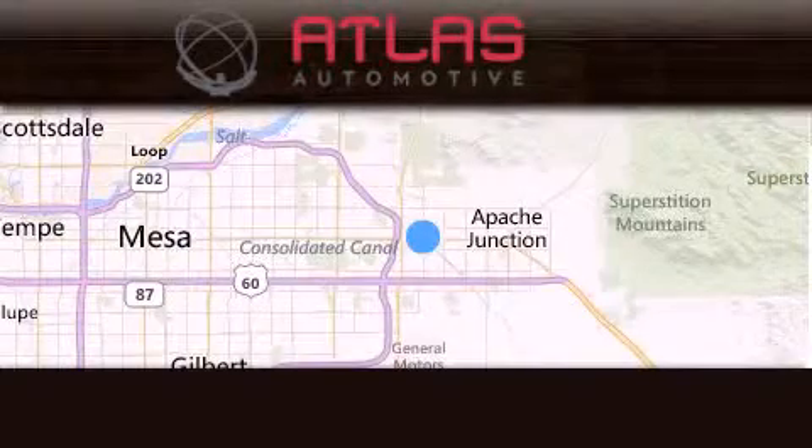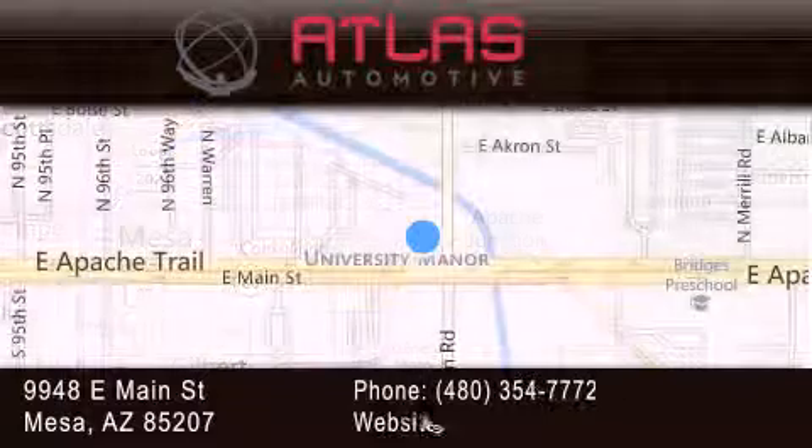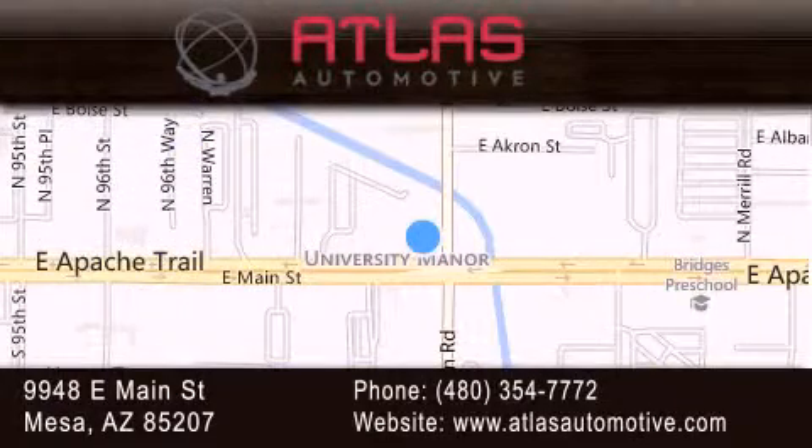Atlas Automotive is located at 9948 East Main Street in Mesa. Our goal is to exceed all of your expectations to ensure that you'll return for future visits.